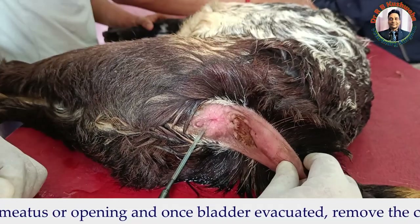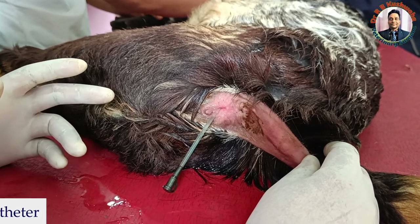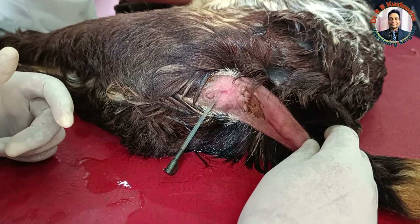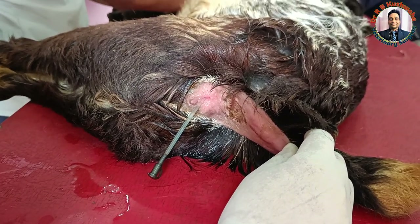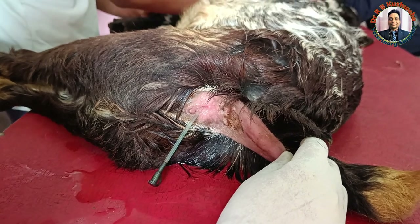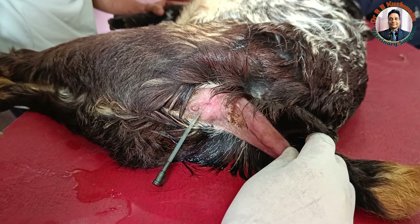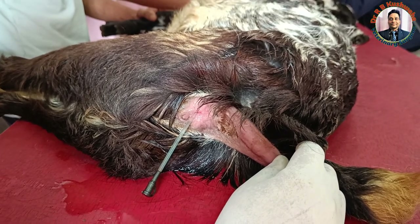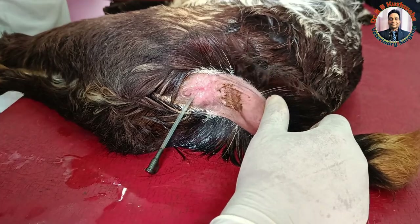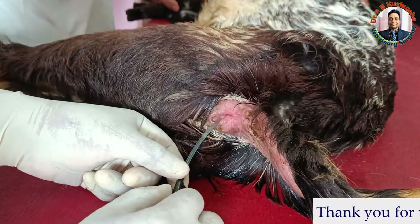To prevent recurrence of the obstruction, we advise the owner not to feed wheat bran, which is very rich in phosphorus — that is the main reason for struvite calculi formation. We also advise ammonium chloride for one week, and also allow access to ample water. This is the post-operative advice given to the owner.